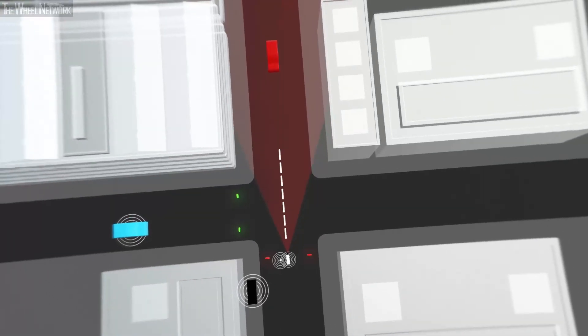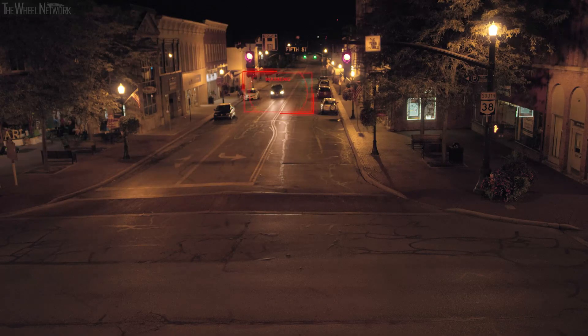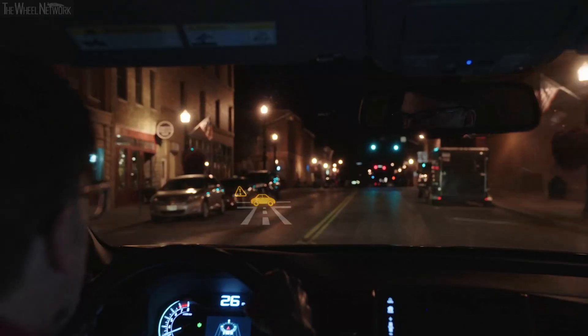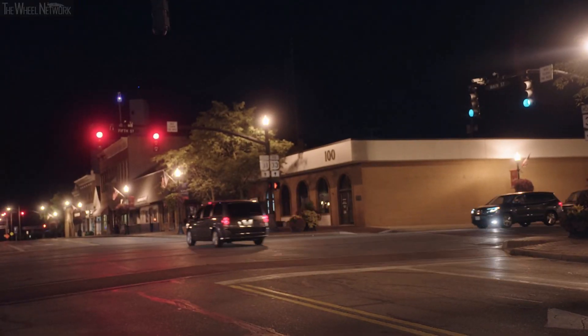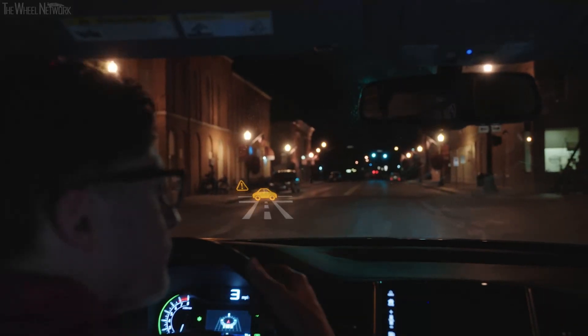In this scenario, a driver is about to run a red light. The system issues an alert: "Vehicle approaching intersection." With this early warning, the driver is able to apply the brakes to avoid a disaster.